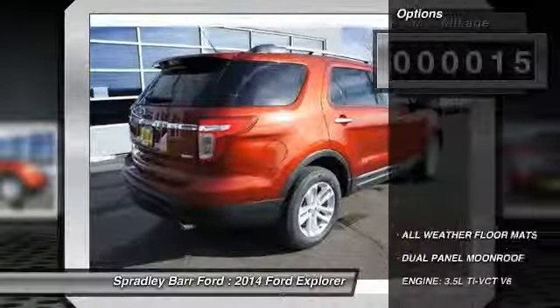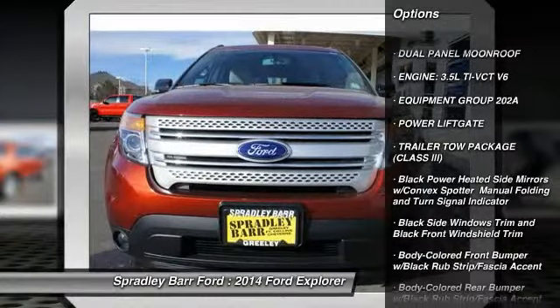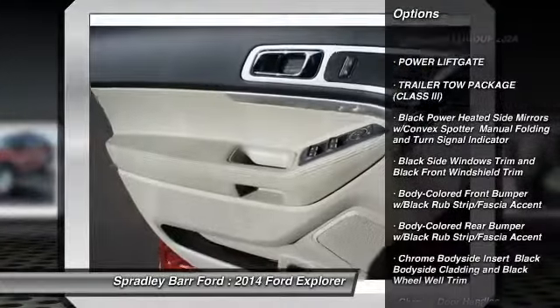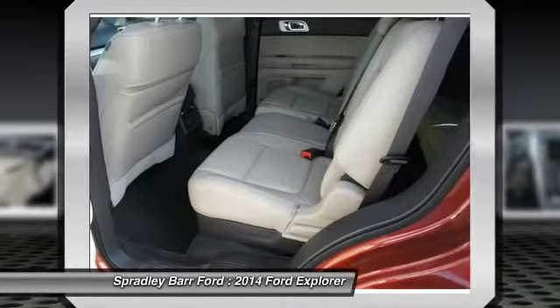Here are some of this vehicle's great options: power lift gate, fog lights, compass, outside temperature gauge, dual moonroof, day-night rearview mirror, all-weather floor mats, perimeter alarm, tinted glass.